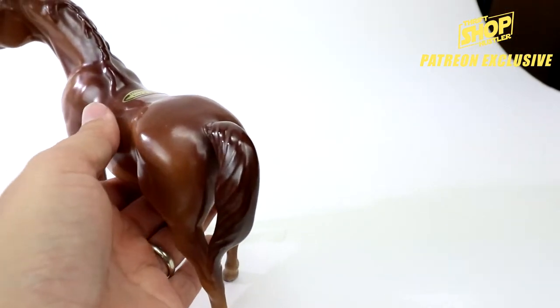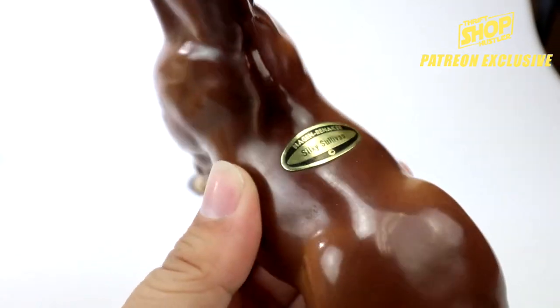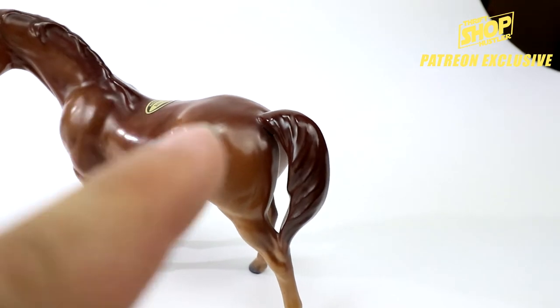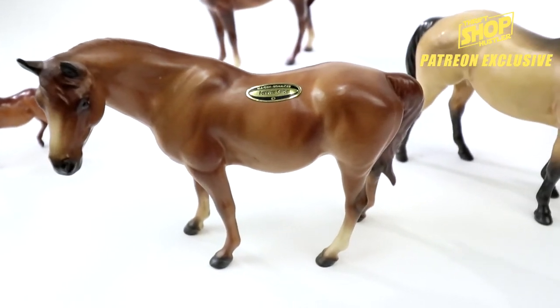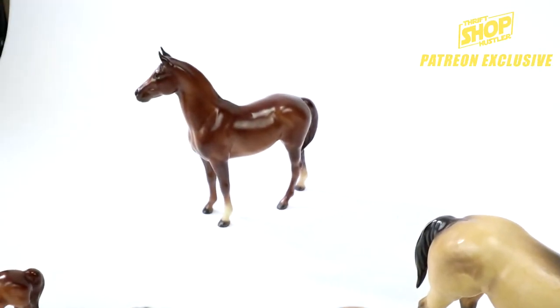This one right here is named 'Silky Sullivan.' I forget exactly how much this one went for, but this one also had some repairs done. Look for tail cracks and cracks in the base as well — things like that. But that's what these are — they're Hagen Renakers, and if you do see these, definitely pick them up.